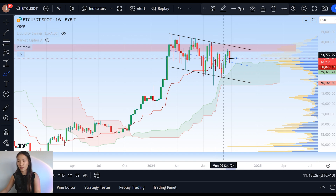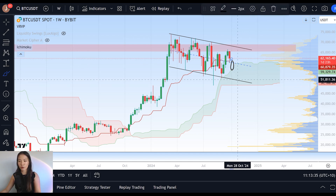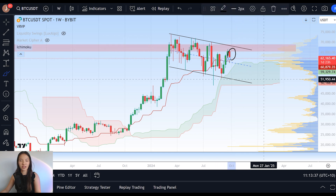A bearish engulfing candle essentially tells us that the closing price for the most recent candle has engulfed or overpassed the opening price for the prior bullish candle. So that tells us that in the week following this one, if we do end up closing this candle, we have a high probability of seeing another red candlestick as opposed to a green reversal on the weekly timeframe.